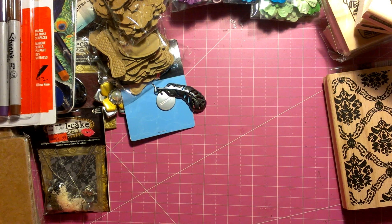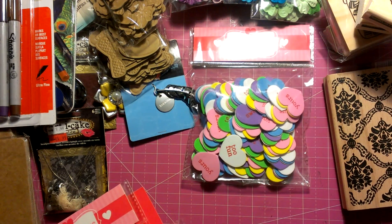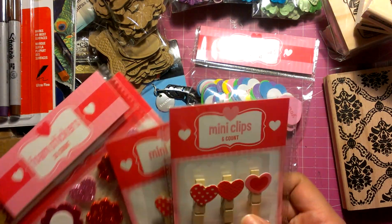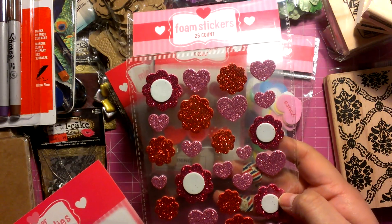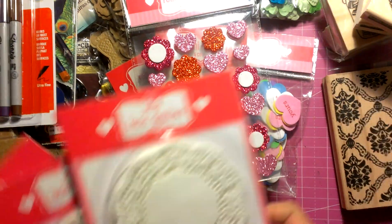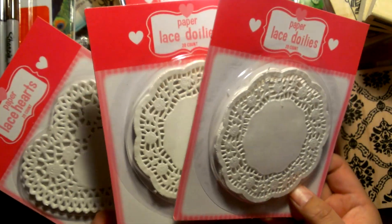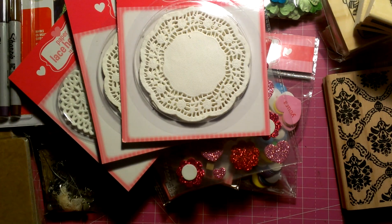I got some stuff from the Dollar Bin at Target for Valentine's Day — they were a dollar. I got these foam stickers, these mini clips with heart chipboards on them, these stickers, and these doilies. I don't have doilies and haven't tried them yet. I do see a lot of people pairing them with their stamps, so I wanted to use them and see if I like them.